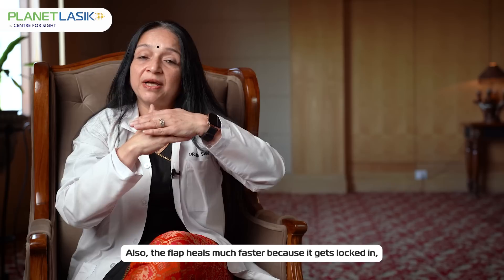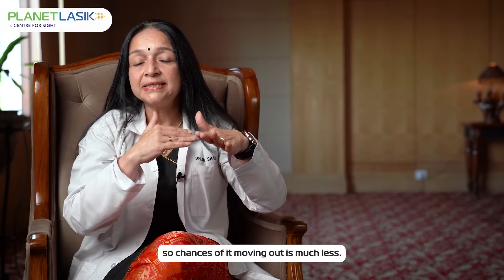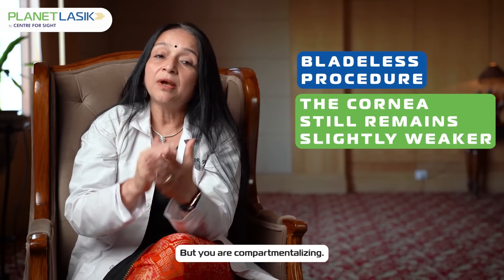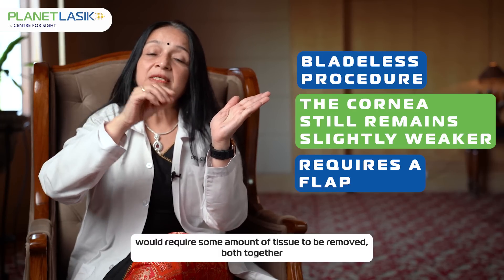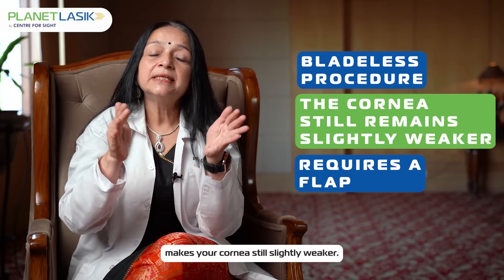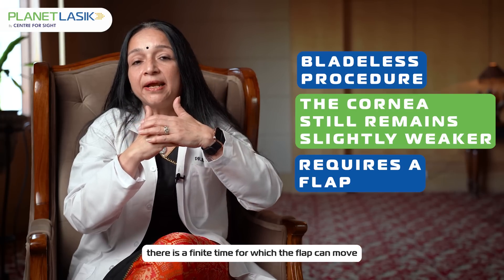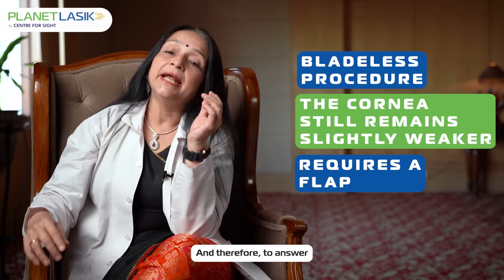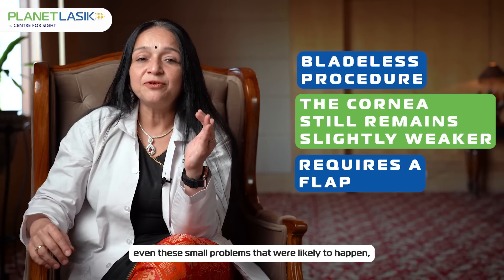Femtosecond laser, or bladeless LASIK, has made corneal refractive surgery available, safe, and predictable for most people. The flap also heals much faster because it gets locked in, so chances of it moving out are much less, and the cornea preserves its strength slightly better. However, you are compartmentalizing — the flap opening and the reshaping together require tissue removal, which makes the cornea still slightly weaker. There is also a finite time during which the flap can move quite easily with just a little bit of agitation.